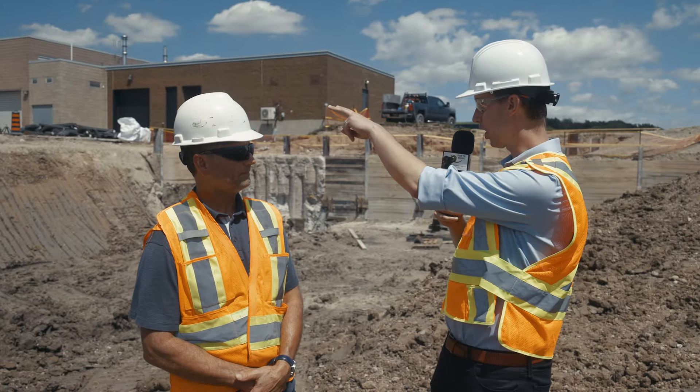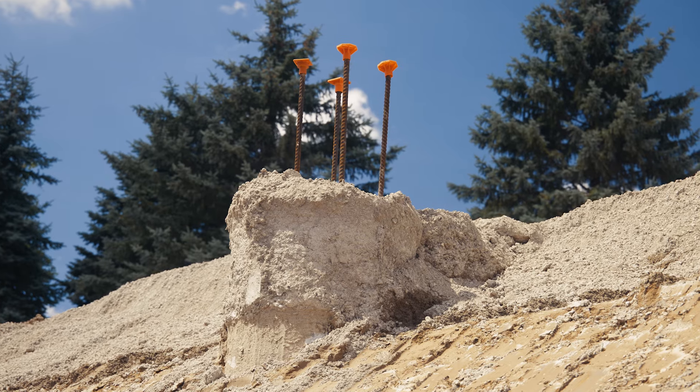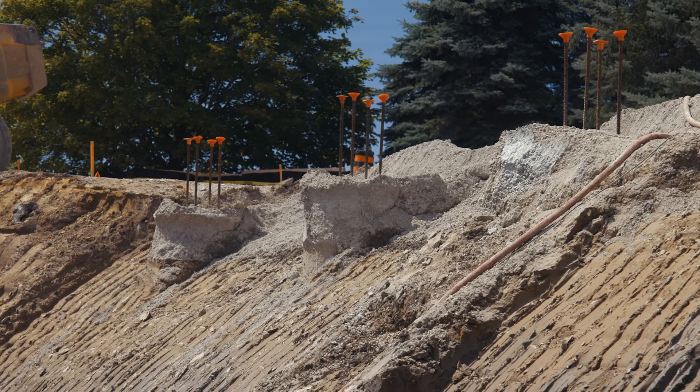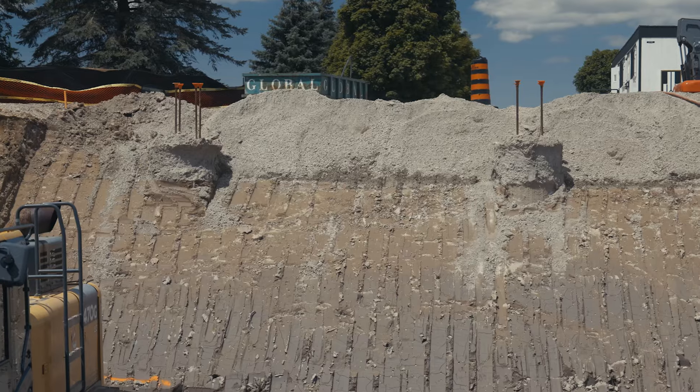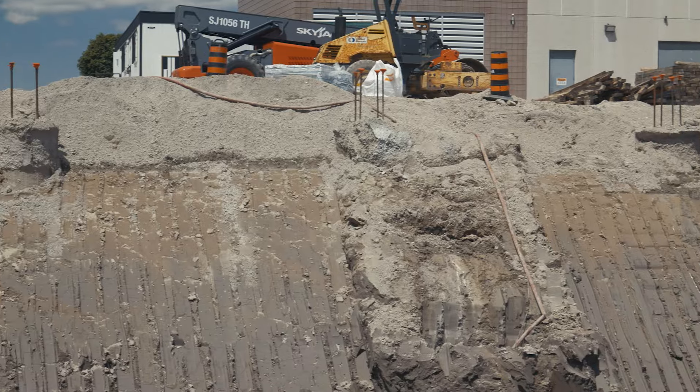I see some sort of column structures over here on this sidewall — what are these? Those are your caissons, they're reinforced. What's going to sit on top of those caissons is called a grade beam, and it'll tie back into the building. In that specific area, that's your electrical room.